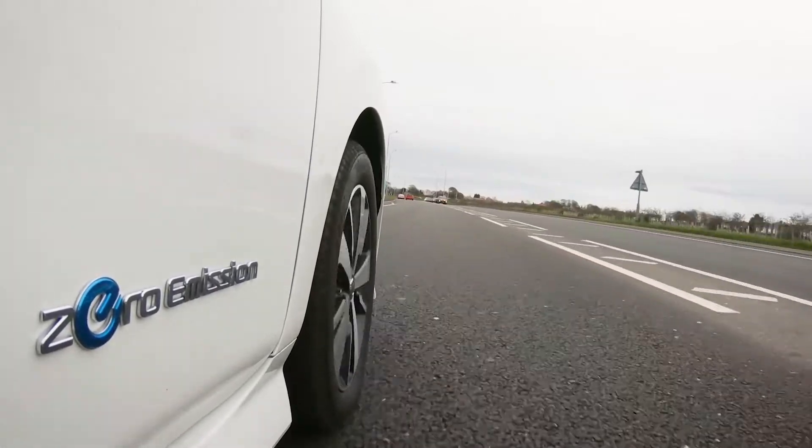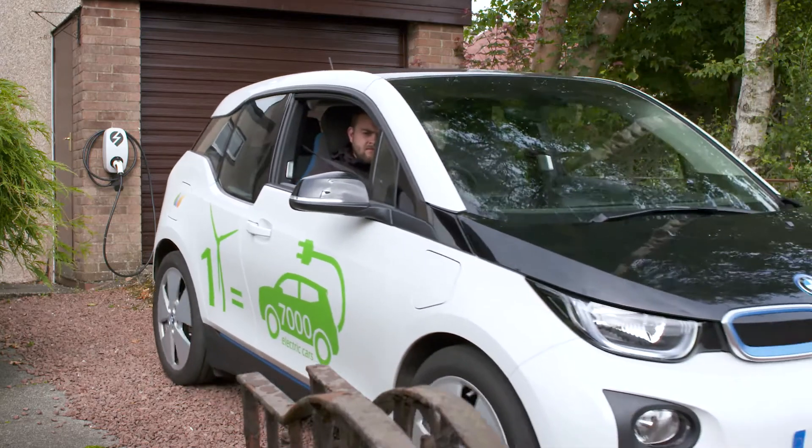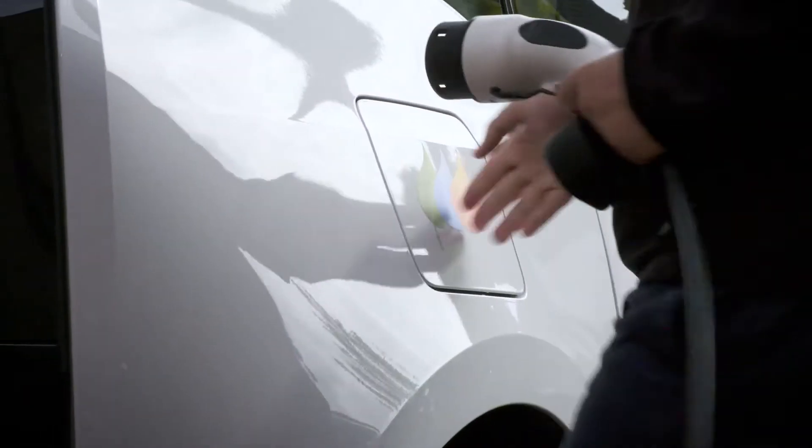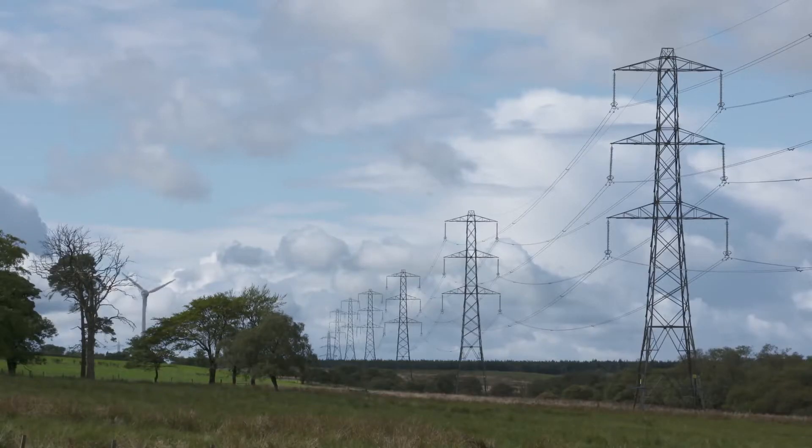However, the transition to a greener lifestyle and the increase in low-carbon technologies like heat pumps and electric vehicles is resulting in an unprecedented demand on our electricity network. As the operator of critical national infrastructure,